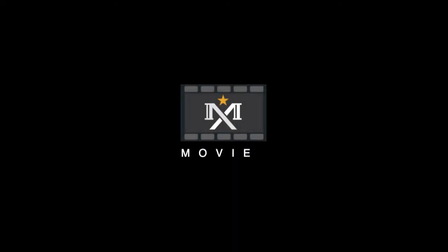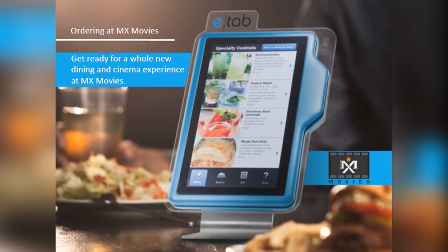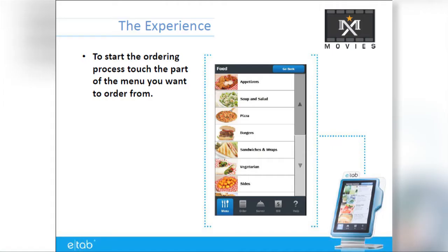Welcome to MX Movies, where we bring you a whole new cinema and dining experience with our E-Tab Order From Your Seat Tablet technology. The E-Tab device is located near your feet between the theater seats, and the device is shared by each group of seats in the theater.